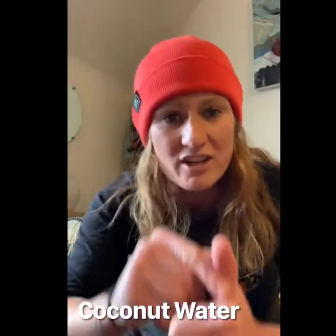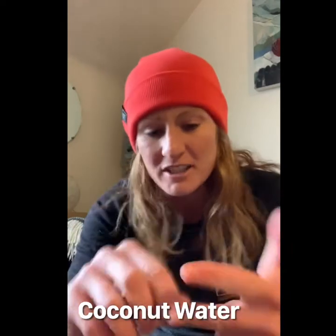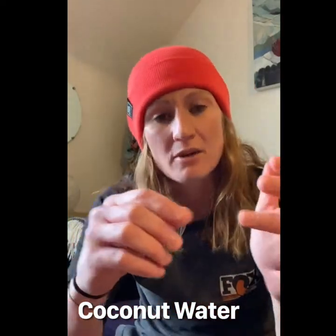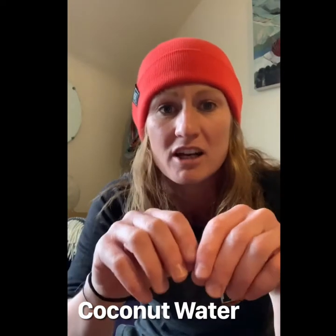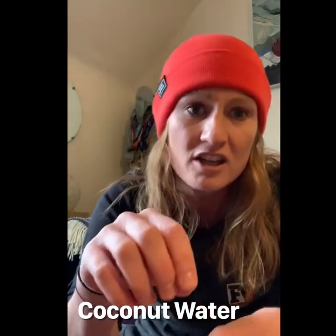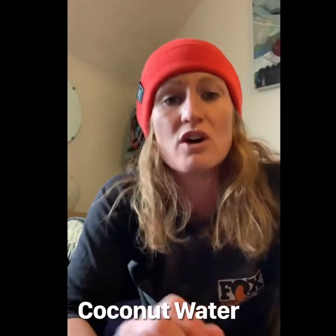First up, coconut water — nature's sports drink. It has less calories and less sugar. It's got potassium, antioxidants, magnesium, sodium, calcium, and phosphorus, and it has a very similar electrolyte profile to our blood. So it's great for rehydration, whether during exercise or after exercise.